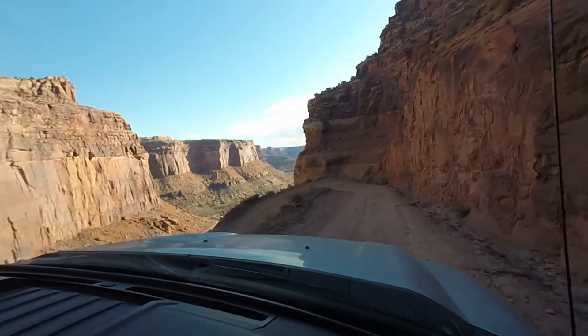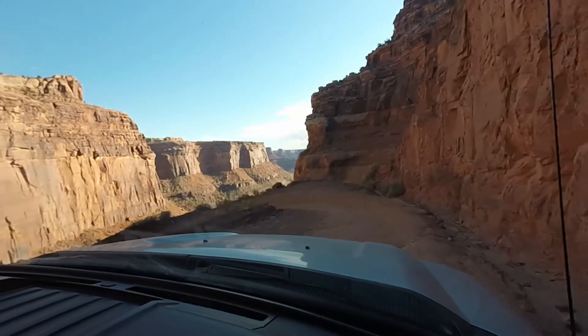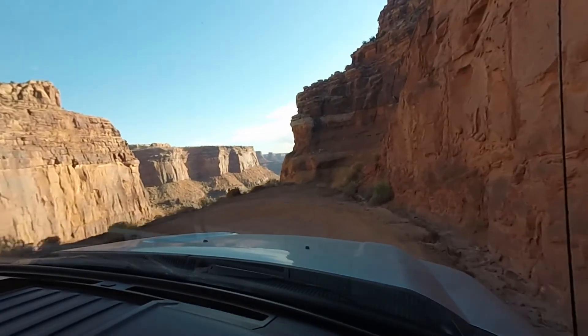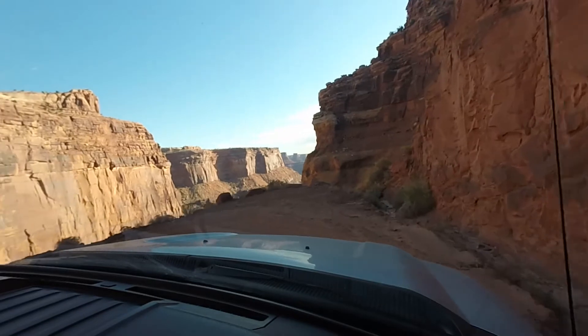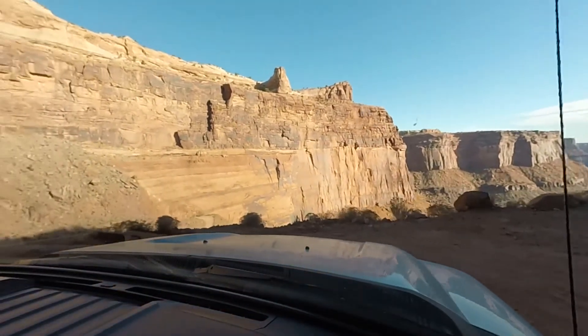You can see the ruts in the road where the water just rushes down occasionally. The road can get washed away. Luckily I was in the middle of summer and the ground was very hard.